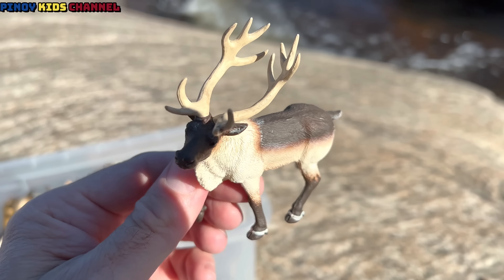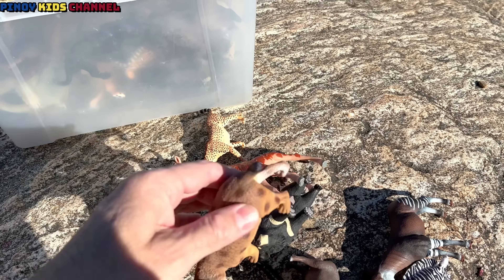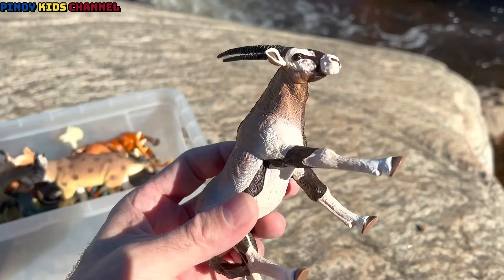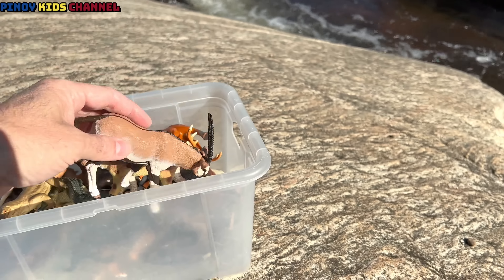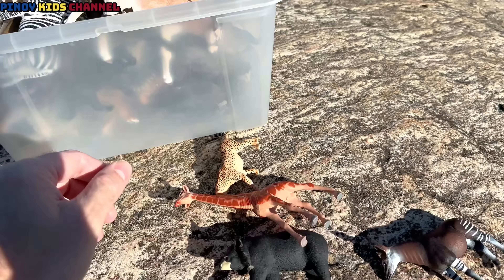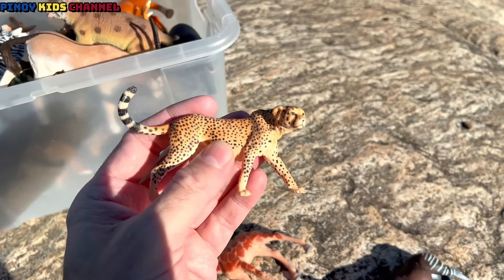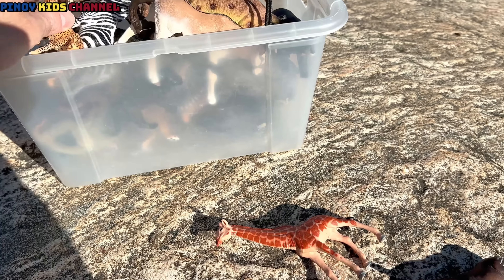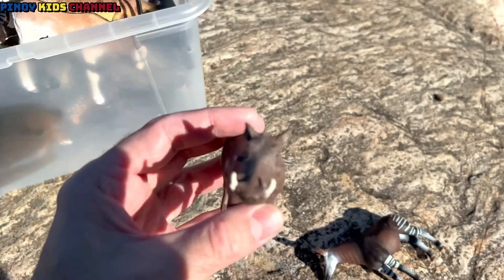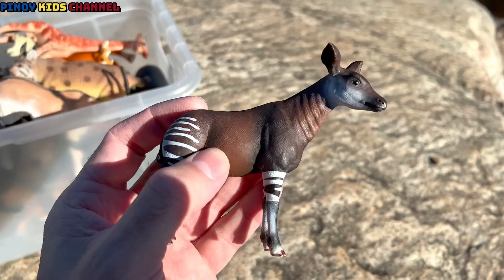Reindeer. Komodo dragon. Lynx. Oryx. Zebra. Moon bear. Cheetah. Giraffe. Warthog. Okapi.